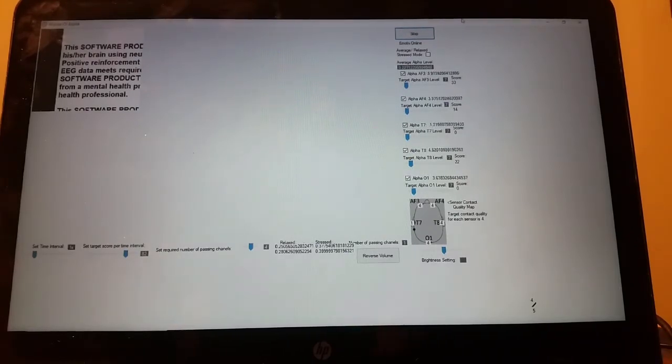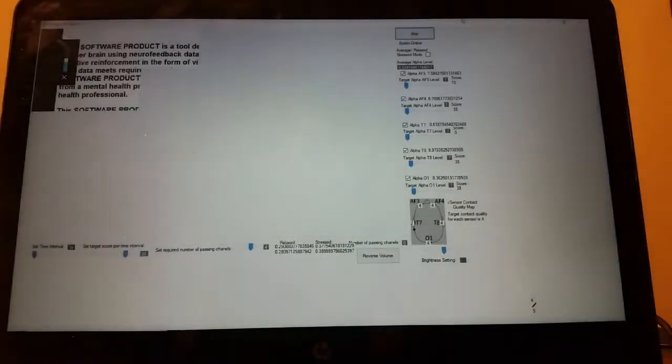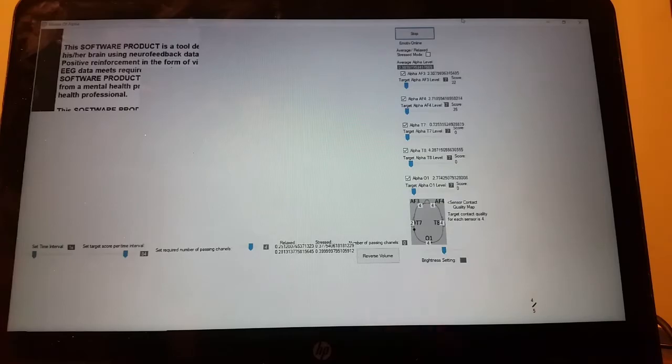Now as we get started, what you're going to notice is when the alpha readings go up the screen gets bright and the sound turns on; when the alpha readings go down it's the opposite — the screen gets dim and the sound turns off. Before I hit play on this video, I wanted to mention that this is not the video we usually use for this exercise, however it's one we knew we wouldn't have any copyright issues with, so that's why we're using it.